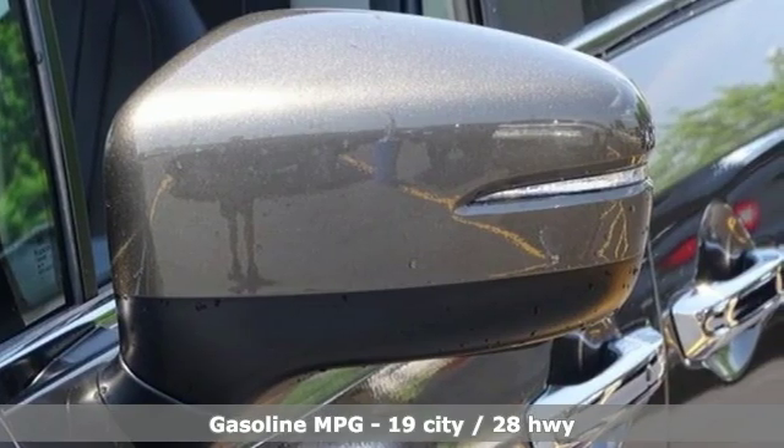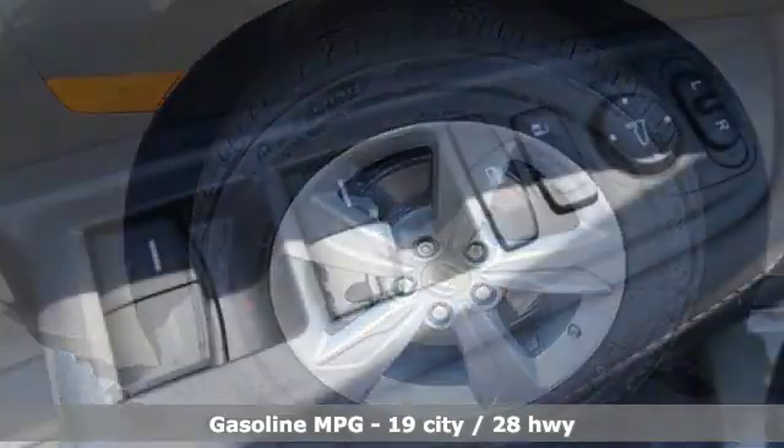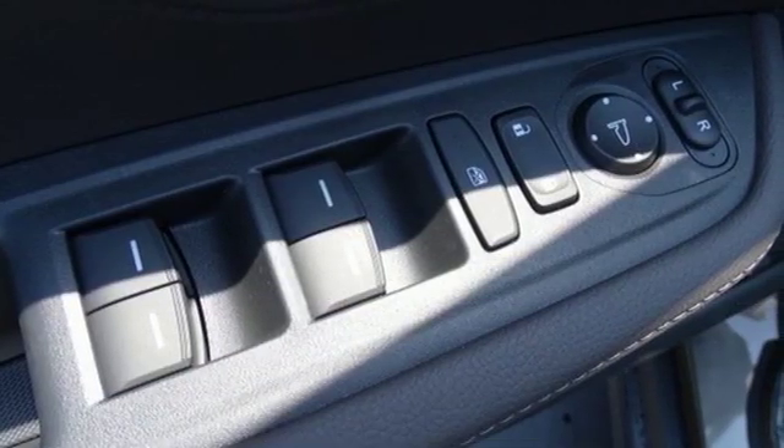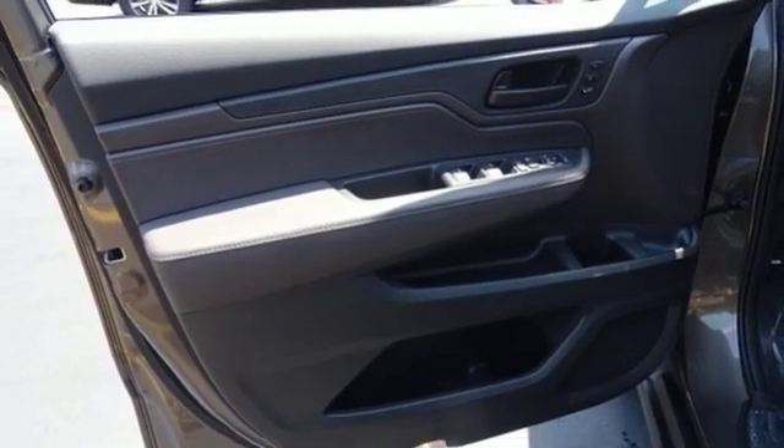And it comes with all the amenities you need: streaming audio, power heated mirrors, front heated leather bucket seats, auto dimming rearview mirror, doors and push-button start proximity key, and dual zone climate control.